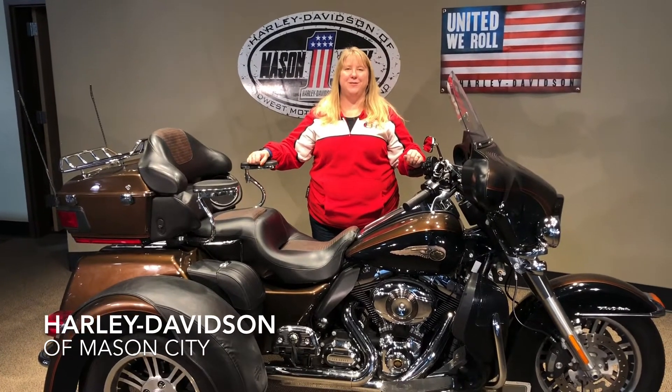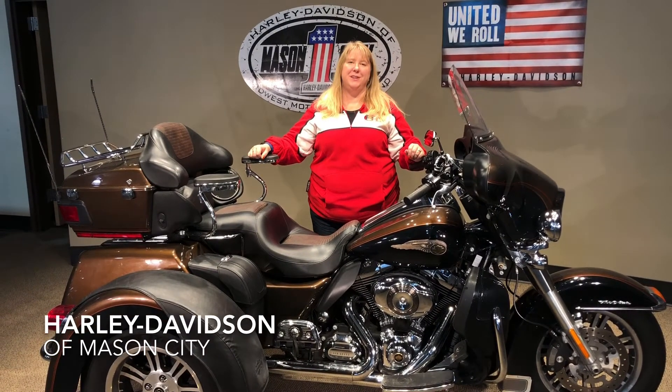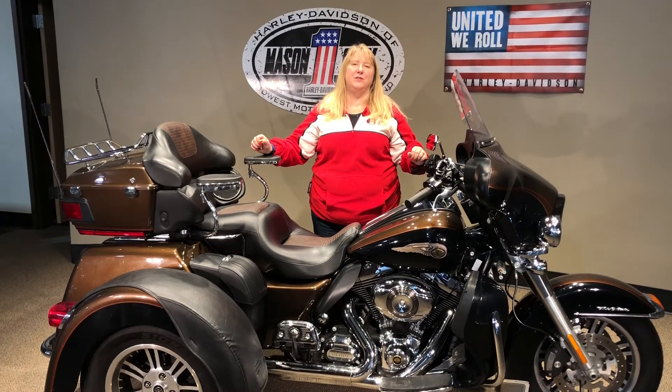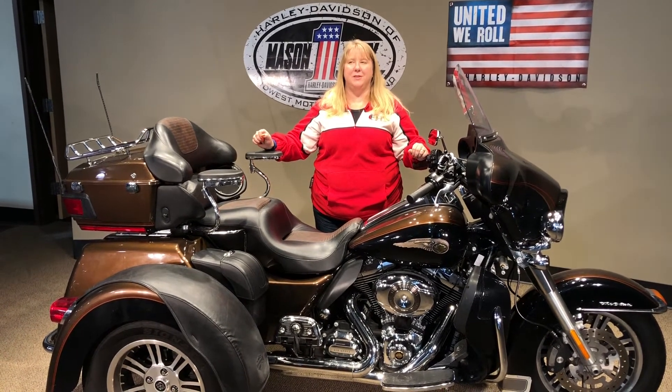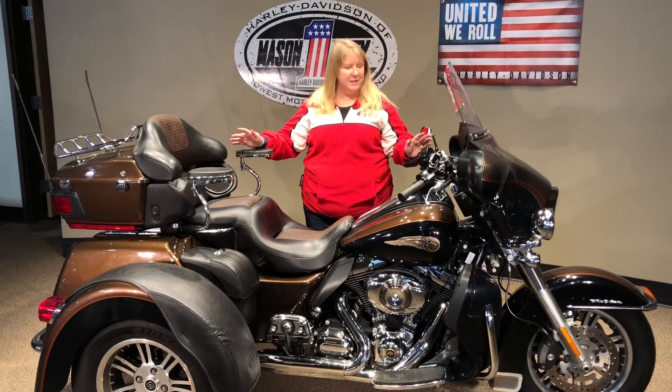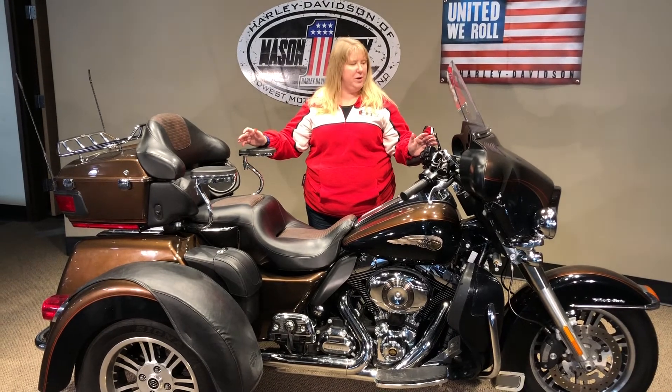Hi, this is Trish from Harley-Davidson in Mason City. I'm here today to show you a 2013 110th Anniversary Tri-Glide. This has 12,000 miles, a little over. As you can see, it's the anniversary colors — a very pretty color.